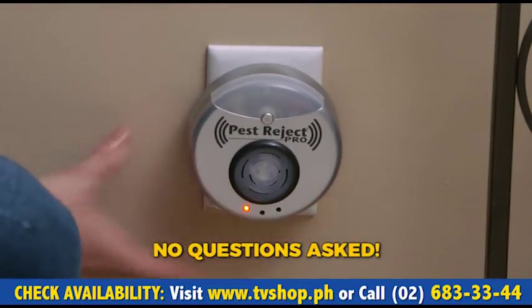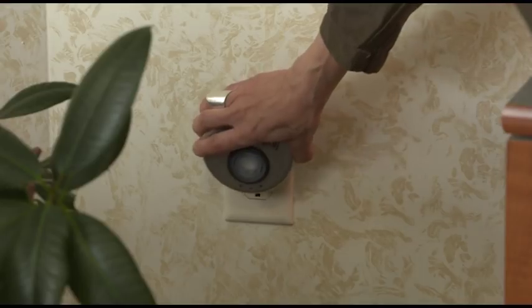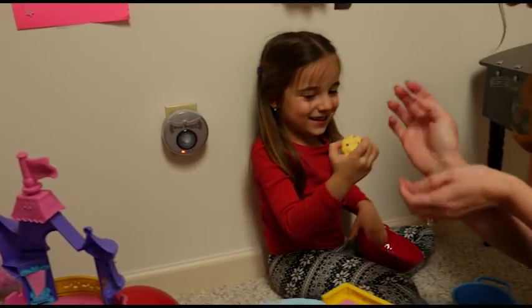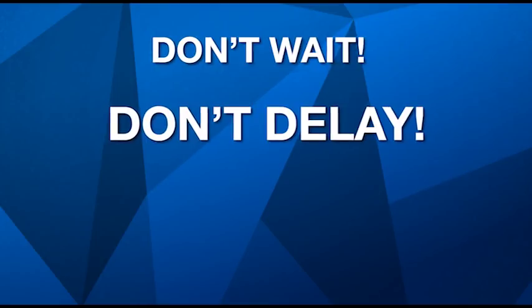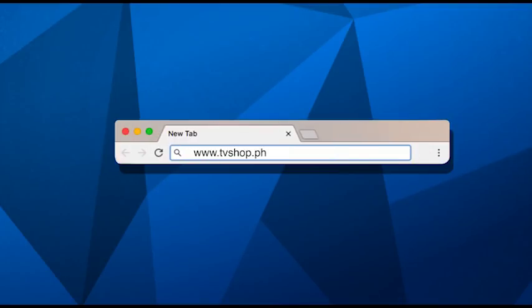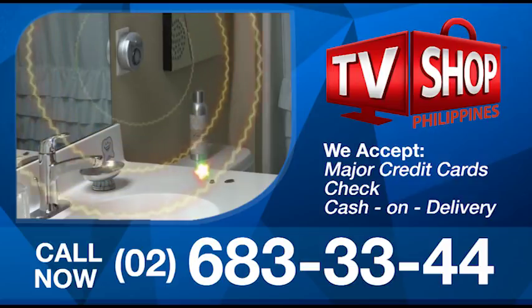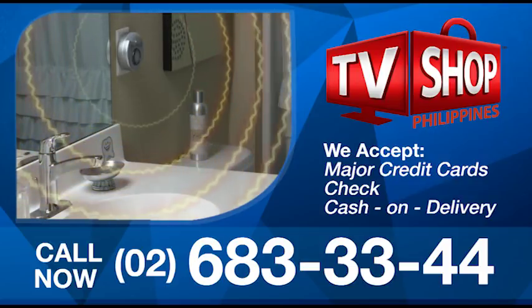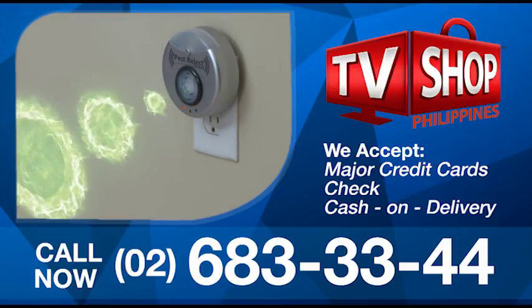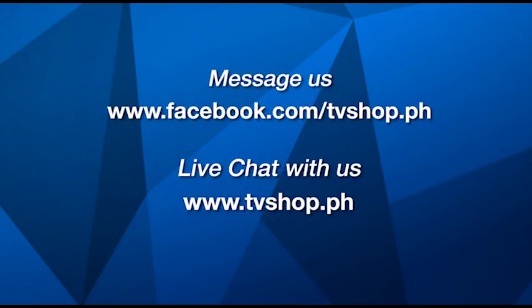This offer won't last, so call now for the easiest way to keep pests at bay. You owe it to yourself and you owe it to your family to at least give it a try. So don't wait, don't delay, don't miss out. Order now by sending us a message right here on Facebook or go to our website at tvshop.ph. We accept all major credit cards, cheque and COD. Hurry, this offer is not available in any store anywhere, so you must order right now. Facebook message us or live chat with us at tvshop.ph right now.